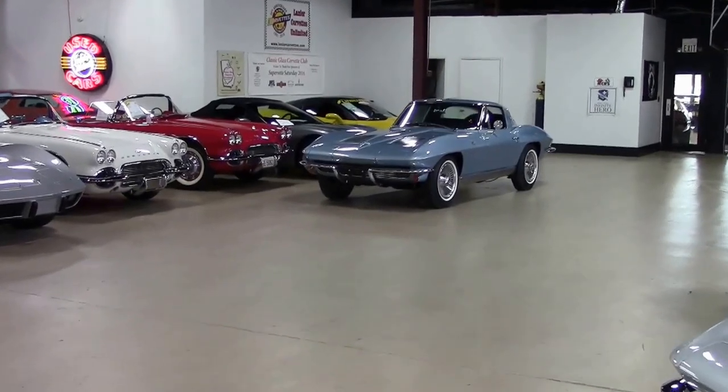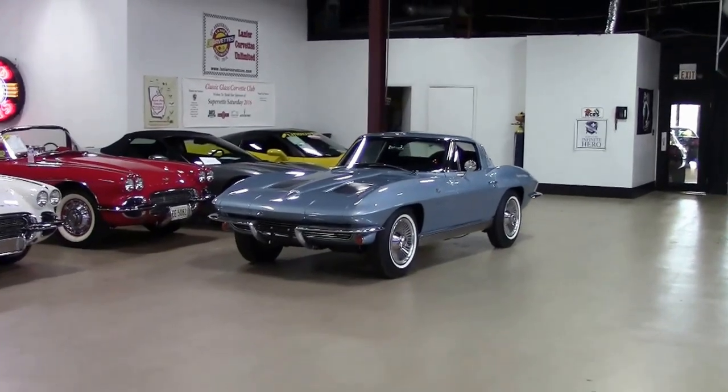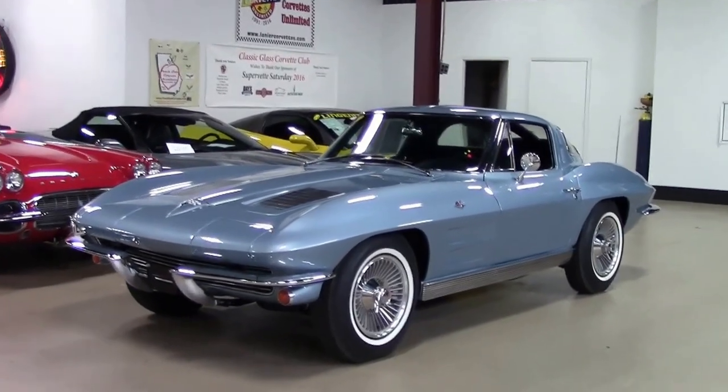For 1963, the Corvette body and chassis were completely redesigned. For the first time, a coupe body was available. The center split on the coupe roof divided the rear glass, creating a split window unique to this year.